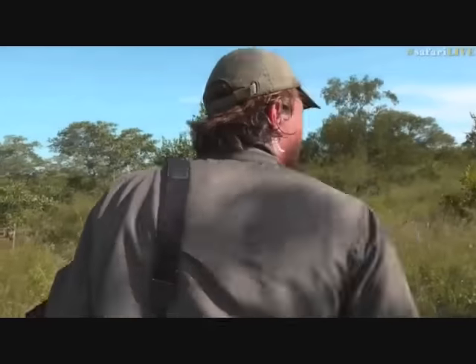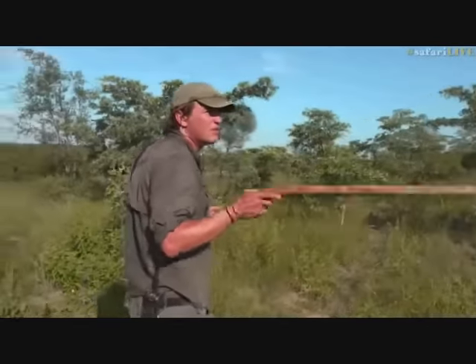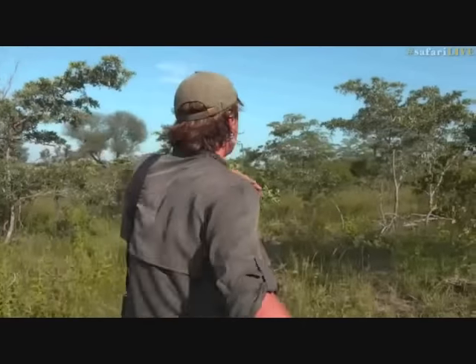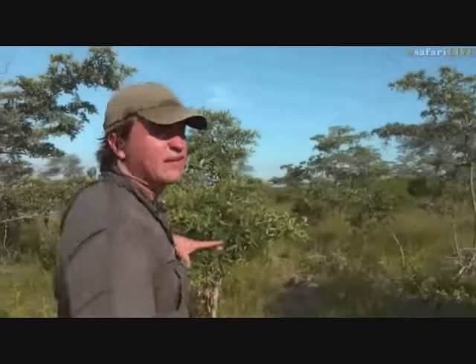When looking for leopards and it's hot — about 80 degrees Fahrenheit — we sometimes look up in the trees to see if we can see a tail hanging down. Because when it's hot and humid, leopards often like to sleep in trees. There's more of a breeze up there and they get away from the biting flies.